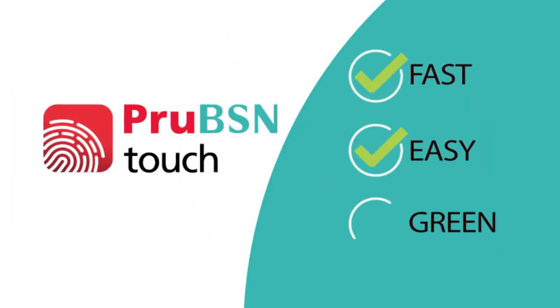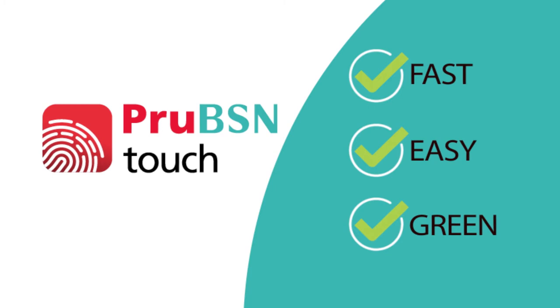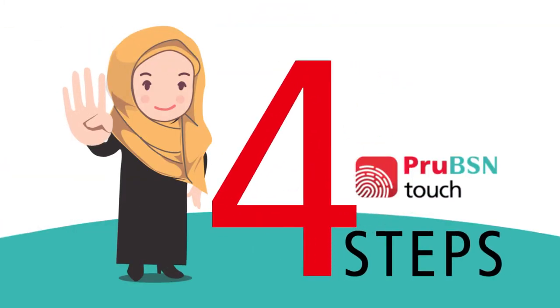It's fast, easy and green with Prue BSN Touch. Register now with only 4 simple steps.